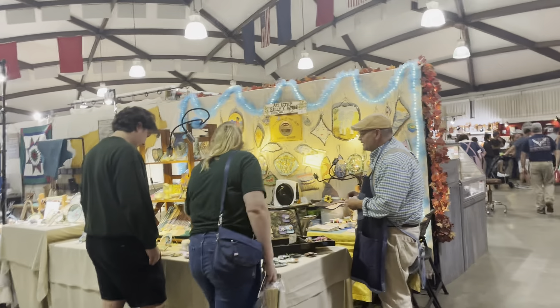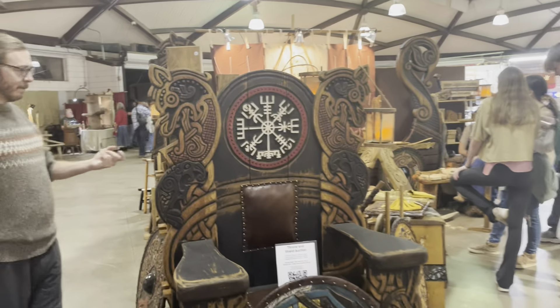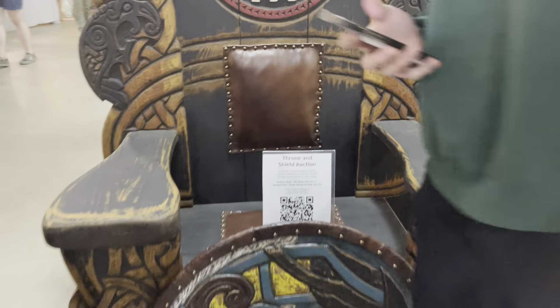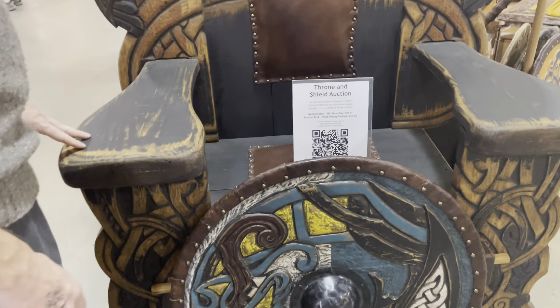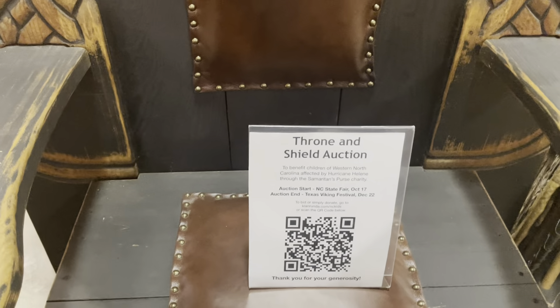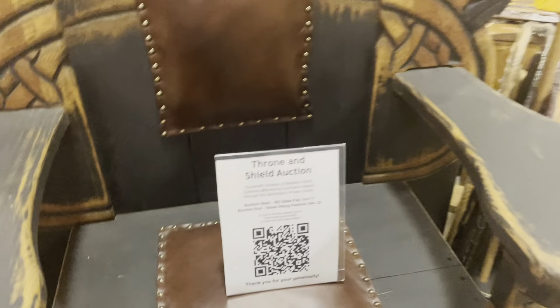Let's just finish up the video and then we'll come back and get the broom. What do you see you like? This is an auction for this — Throne and Shield Auction, Texas. You do it now and then it ends at the Texas Viking Festival. You've got to go to Texas to get it. Come over here.